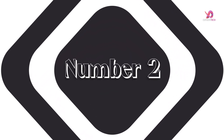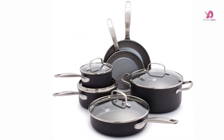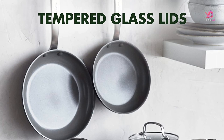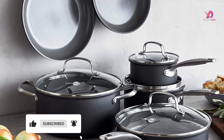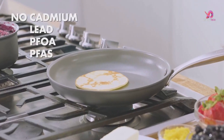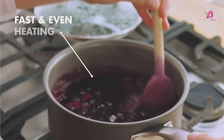Number 2. The GreenPan Chatham Hard Anodized Healthy Ceramic Nonstick 10-Piece Cookware Pots and Pans Set is a great option for durable and safe cookware. The set includes 1-quart and 2-quart saucepans with lids, a 5-quart casserole with lid, an 8-inch and 9-inch frypan, and a 3-quart skillet with lid. One of the standout features of this set is the thermal and healthy ceramic nonstick coating, free of harmful chemicals like PFAS, PFOA, lead, and cadmium. This means you can cook your meals without worrying about toxic fumes being released into your food. The diamond-reinforced coating is incredibly durable and metal utensil-safe.